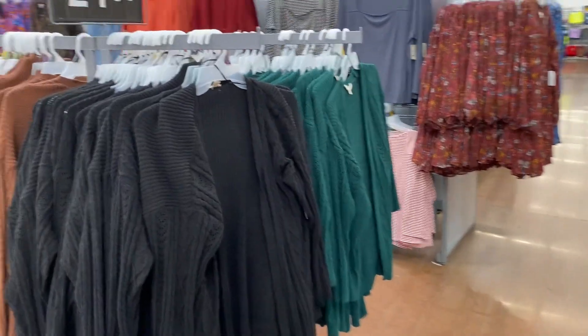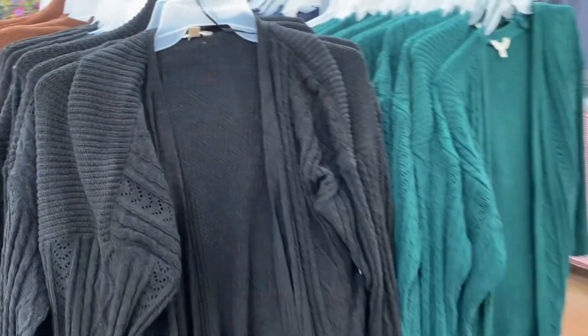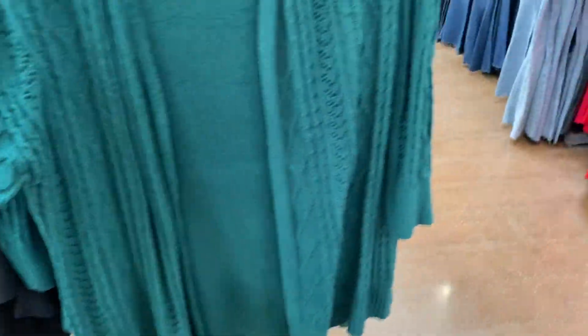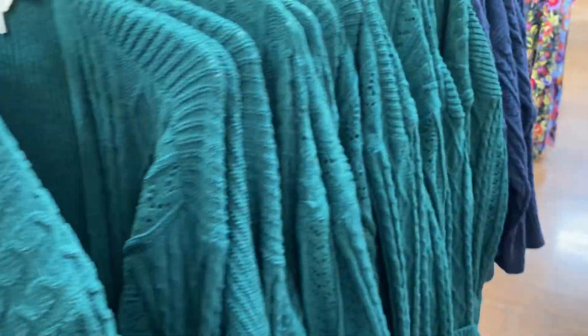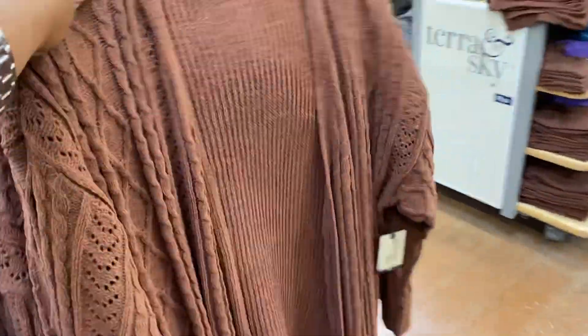More beautiful sweaters here by Tara and Skye. This green is much more rich in person — it doesn't look the same on camera as in person, but it is beautiful. $21.98, Tara and Skye again. They have it in navy blue and this beautiful brown.